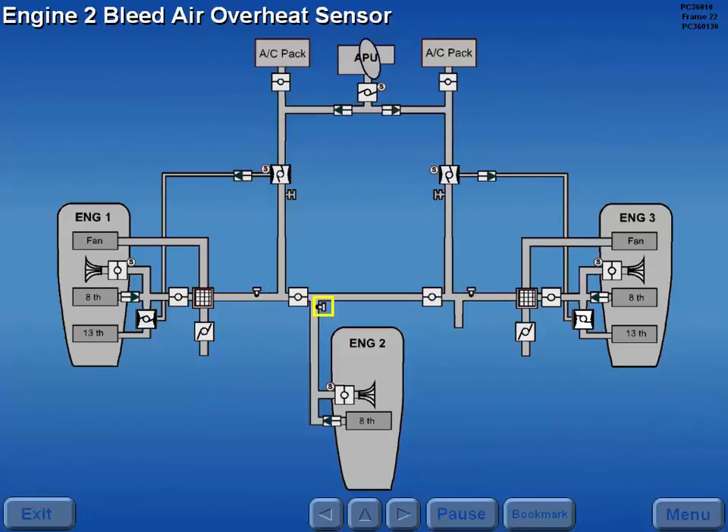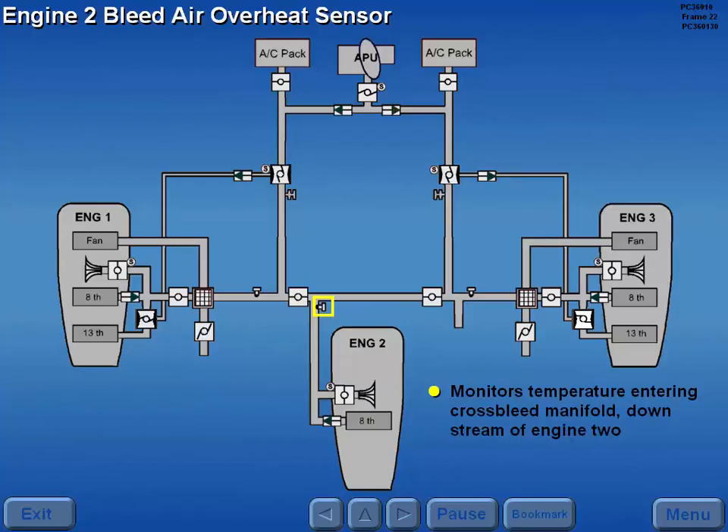The number two engine bleed air overheat sensor monitors the temperature of bleed air entering the cross-bleed manifold downstream of engine two.